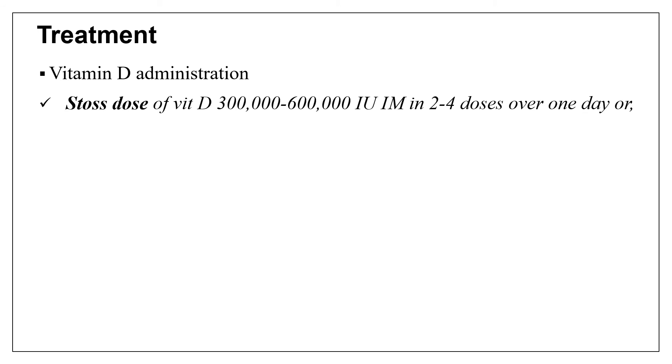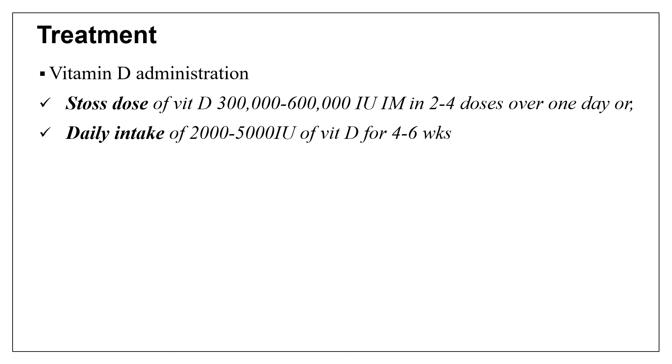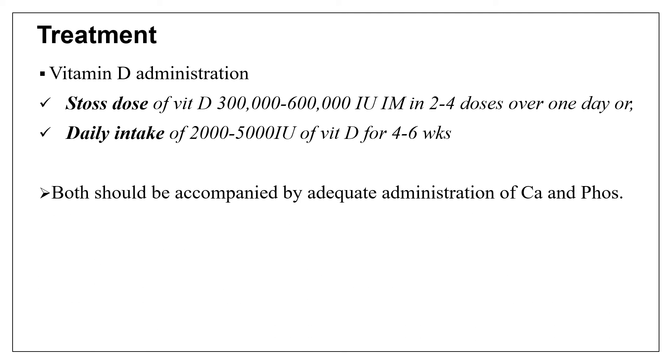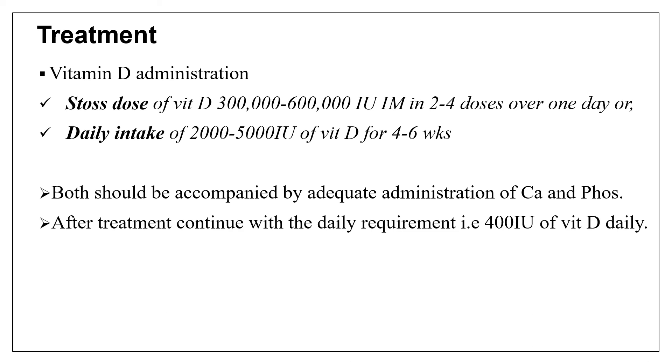For treatment of nutritional rickets, vitamin D can be administered in two forms. The first is stoss therapy, where vitamin D 300,000 to 600,000 international units is given IM in two to four doses over one day. The second form is daily therapy — administration of 2,000 to 5,000 international units of vitamin D for four to six weeks. During vitamin D administration, calcium and phosphorus should also be given, and after treatment, the daily recommended allowance of around 400 international units should be continued.